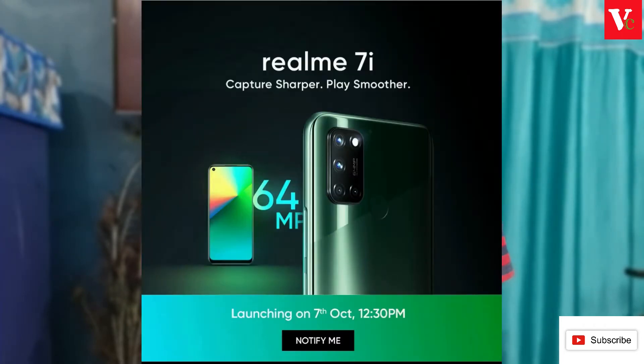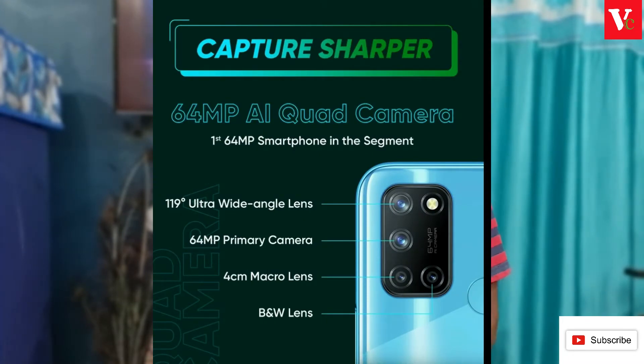There is the Realme 7i, and they are launching on October 7th. It is already confirmed with a 64 megapixel quad camera setup — 64 megapixel primary sensor, wide angle and macro lens, and a black and white sensor.